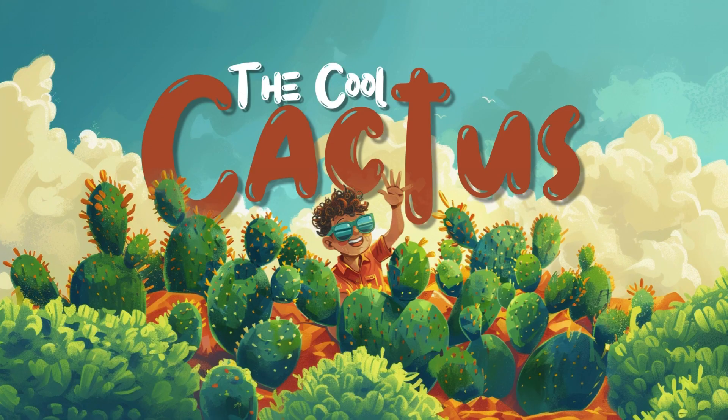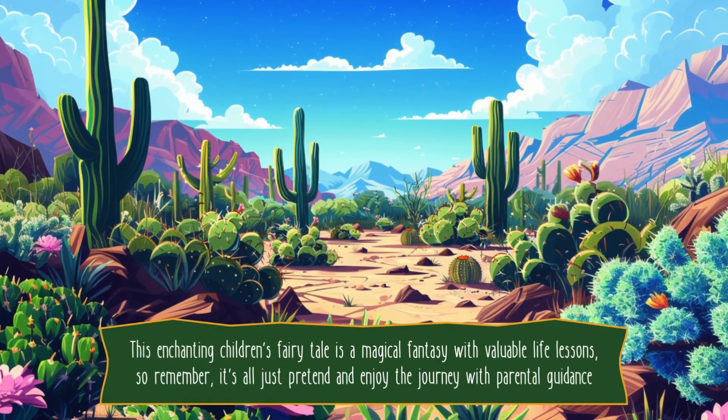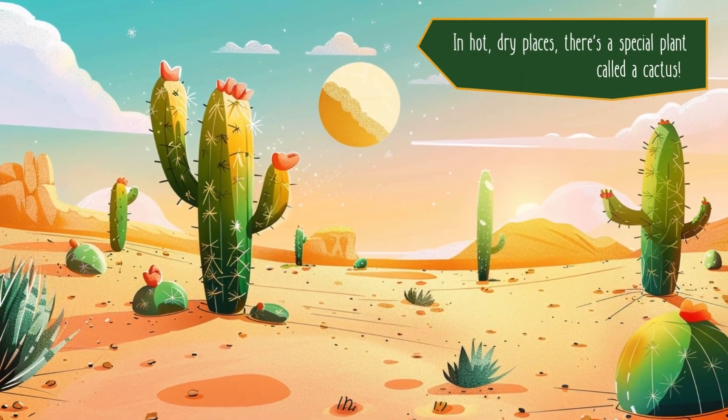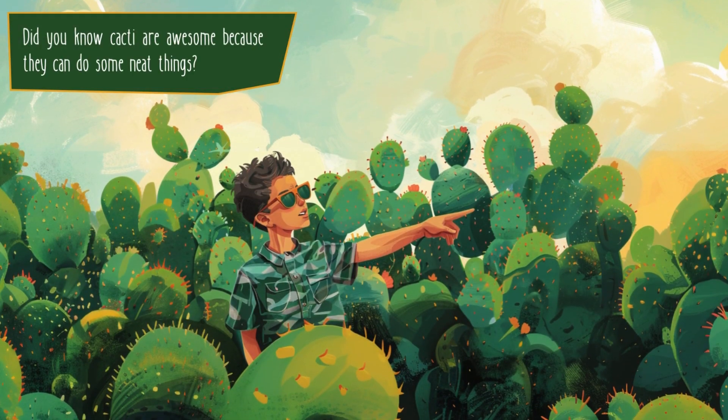The Cool Cactus. In hot, dry places, there's a special plant called a cactus. Did you know cacti are awesome because they can do some neat things?